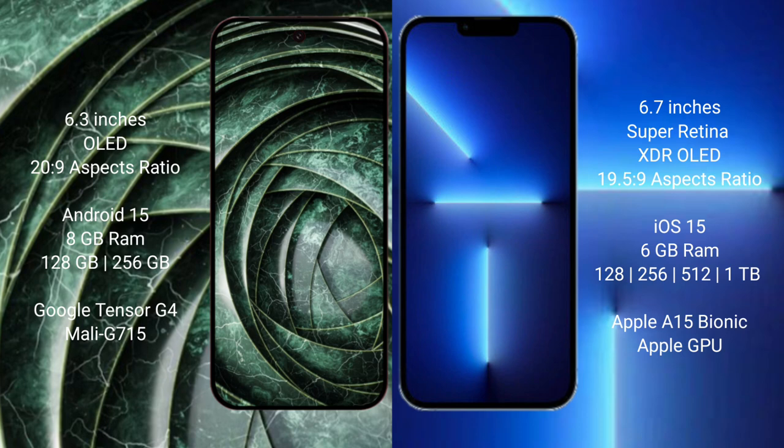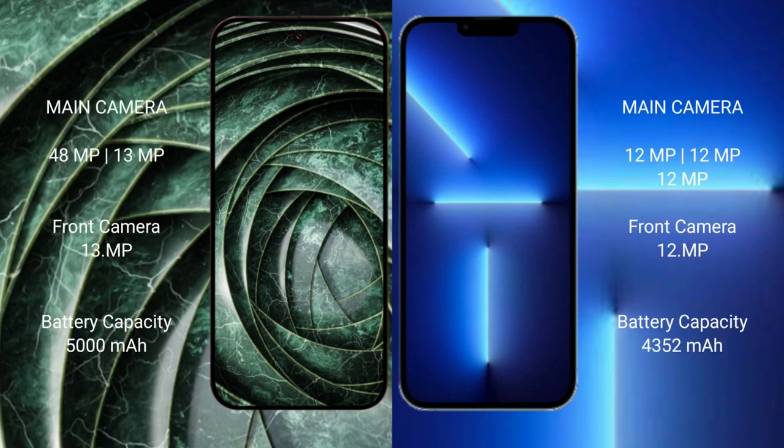The Google Pixel 9a features an ARM Mali GPU. The iPhone 13 Pro Max comes with 6GB RAM and 128GB, 256GB, 512GB, or 1TB internal storage, powered by the Apple A15 Bionic processor with Apple's custom GPU.